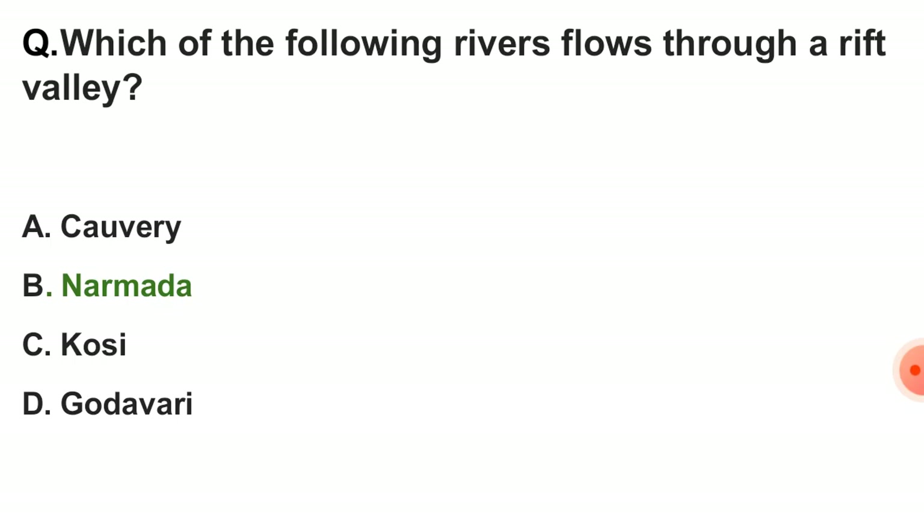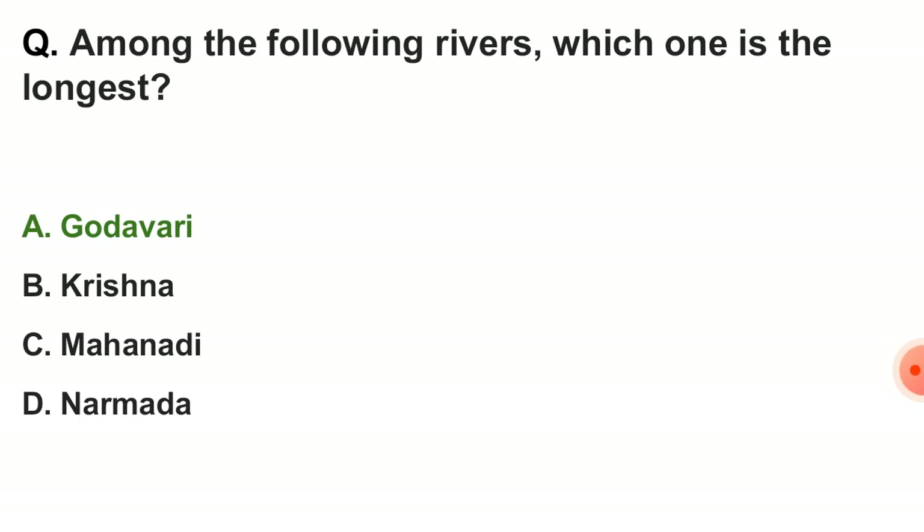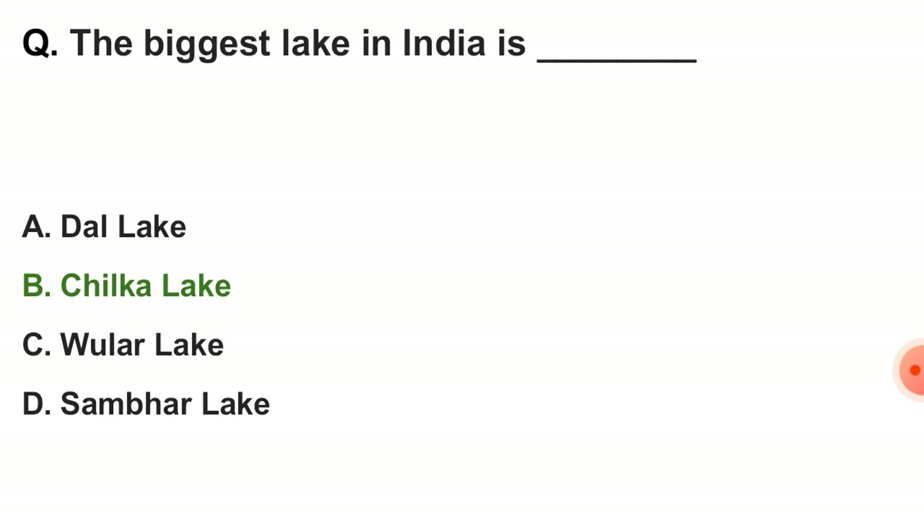Next question: which of the following rivers flows through a rift valley? The correct answer is Narmada. Next question: among the following rivers, which one is the longest? The correct answer is Godavari. Next question: the biggest lake in India is — option B — Chilika Lake.